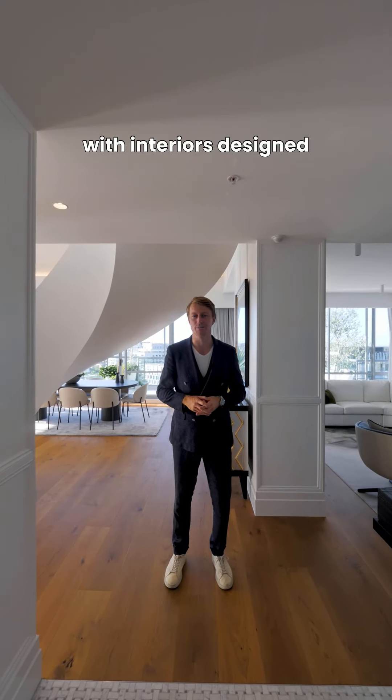Welcome to the penthouse residence at Silver Quays, with interiors designed by Harry Poulos. Let's go and explore.